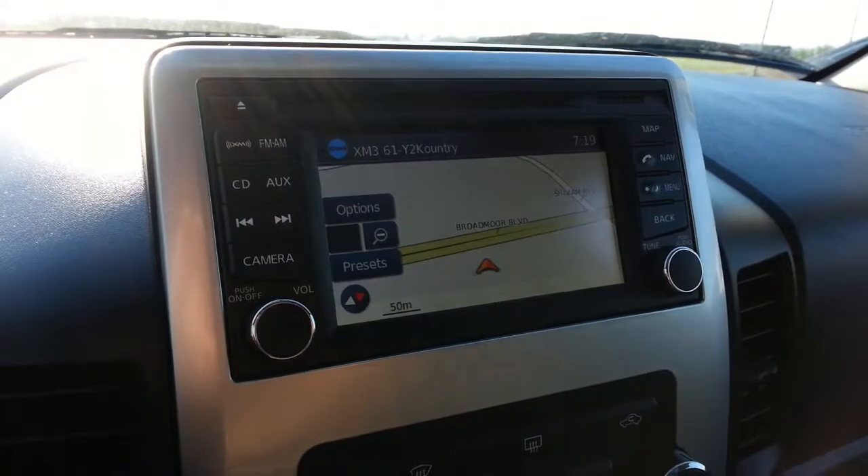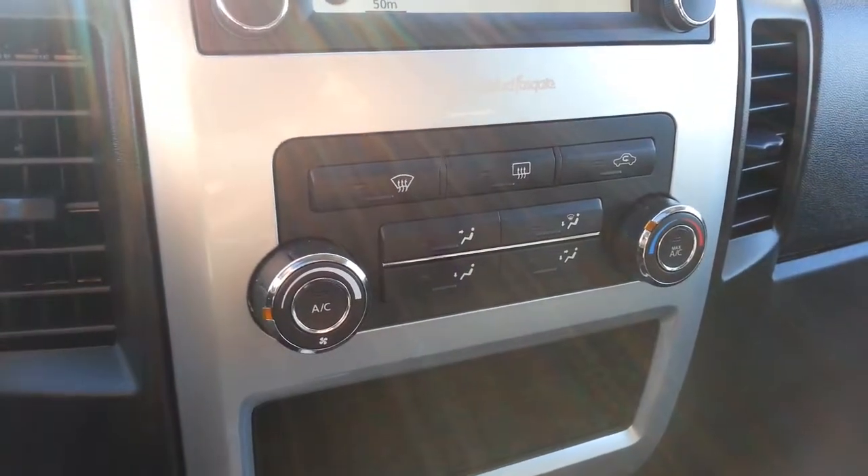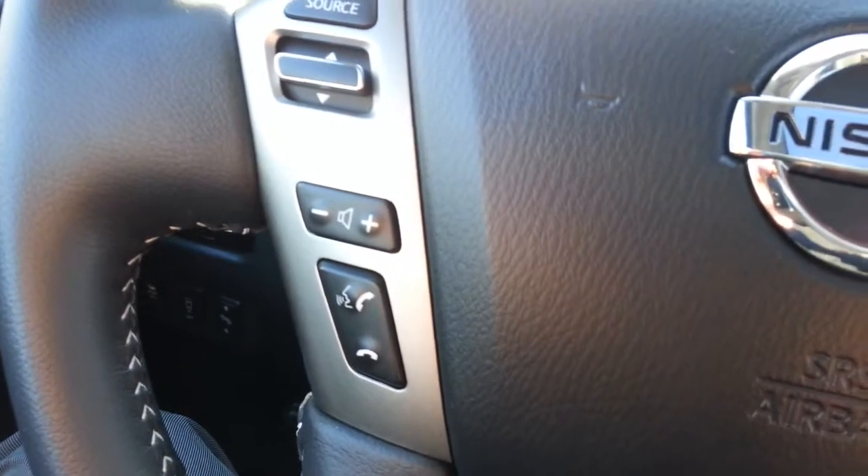It really does have too many features to mention: navigation, cruise control, Bluetooth phone, and audio controls right on the steering wheel. It has memory seating as well.